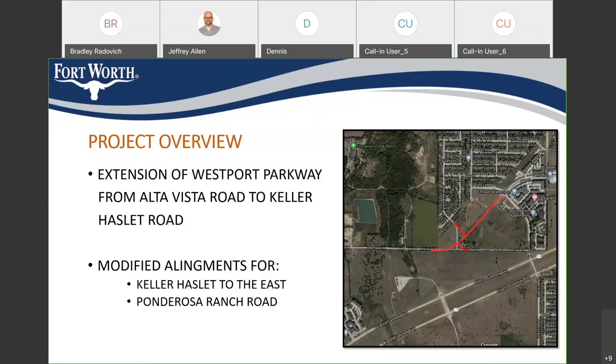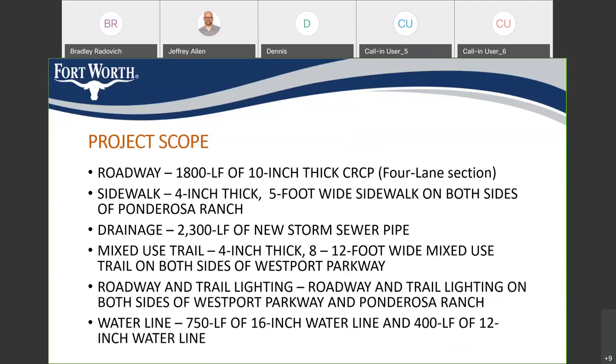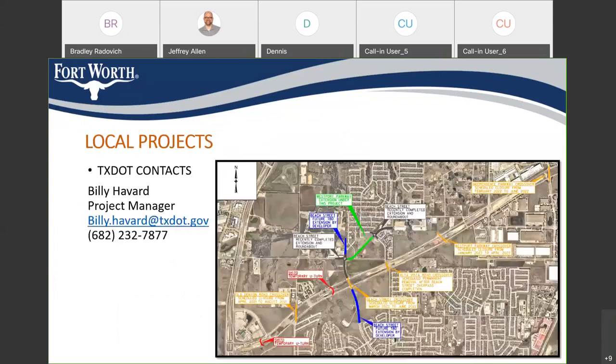Another question: our biggest concern remains closing the Alta Vista crossing at 170 without giving us a Westport crossing on the north side of 170. With a property owner continuing to build where the road would need to go, we need another crossing besides Beach Street. Raul responded: the city is still astonished at how those two buildings got permitted by the county. At one time a developer was going to buy the properties and redevelop that area, but that hasn't panned out. At this point, we're still working out how we're going to extend Westport Parkway to provide different access.